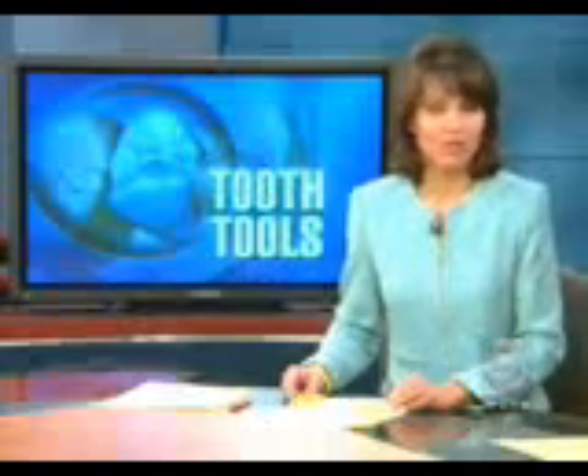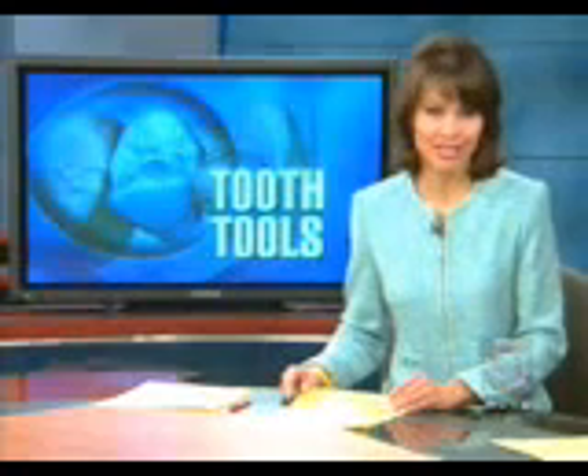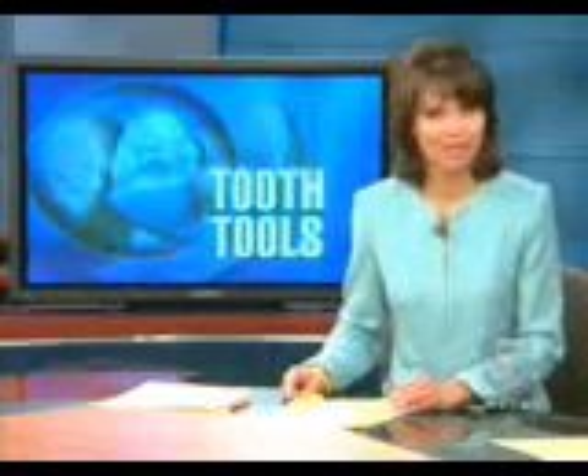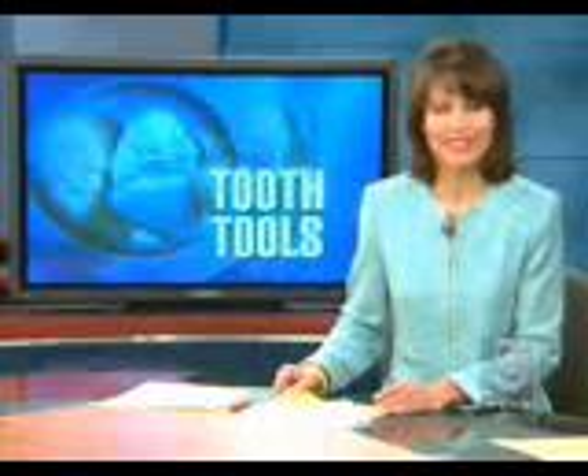On the health beat, dentists from all over the world have converged on Boston for the 30th annual Yankee Dental Congress — the chance to sink their teeth, if you pardon the pun, into the latest gadgets to help keep you smiling. Here's NewsCenter 5's Rhonda Mann.